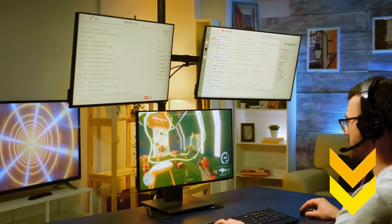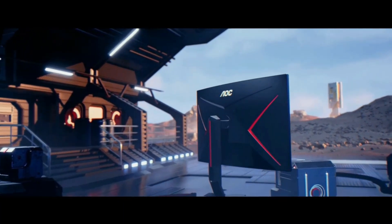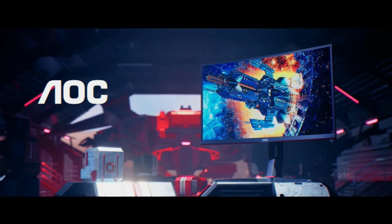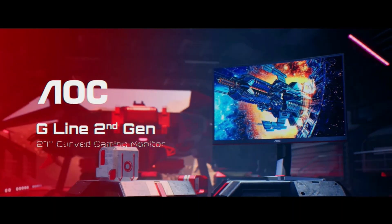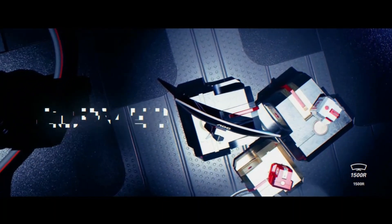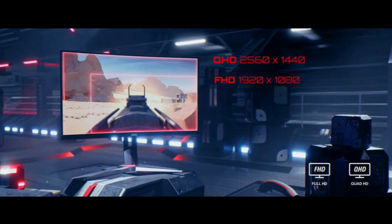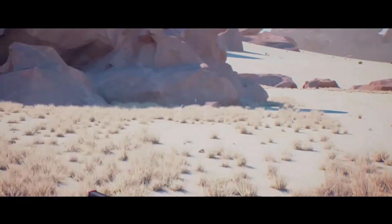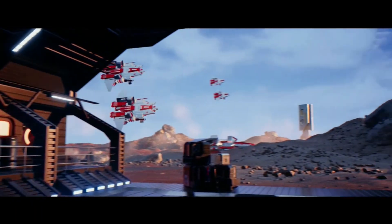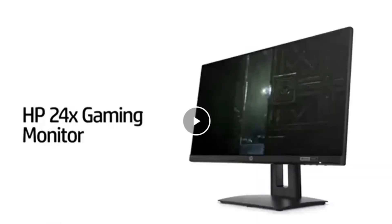I have listed the product links in the description box below. The first product we have is the AOC Super Curved Frameless Monitor. This is a nice curved frameless monitor with adjustable height and three years of zero dead pixel guarantee. It also offers an impressive gaming experience and brilliant colors with 120% area coverage.